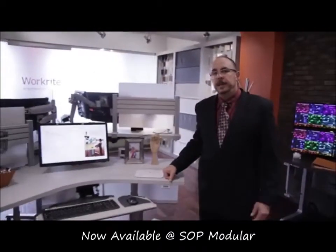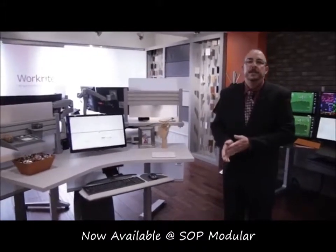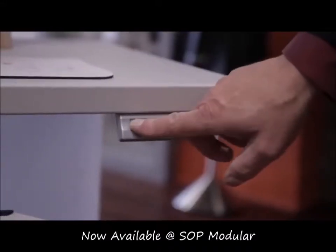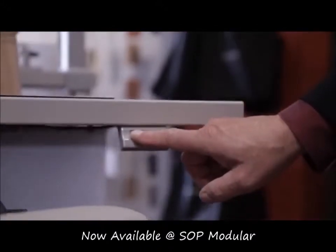I'm standing in front of our new Fundamentals table, which is a great table that brings you premium ergonomic features at a value price. We have a height range of 22 to 48 inches, and we're easily able to move from a 5th to 95th percentile seated to a standing position with a simple push of a button.